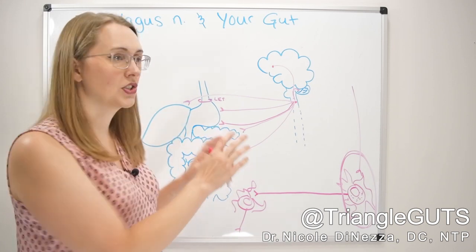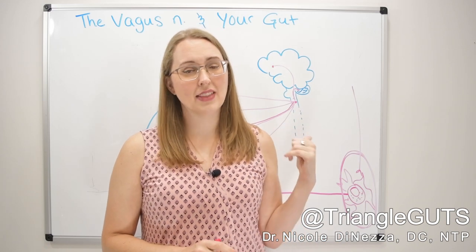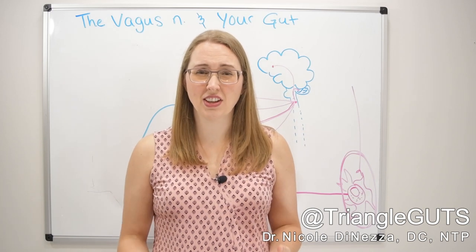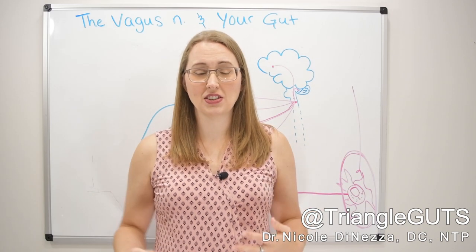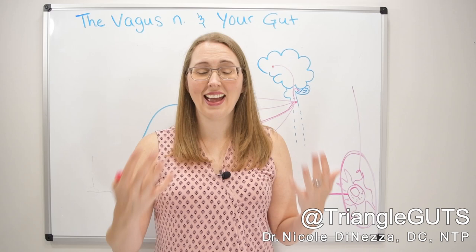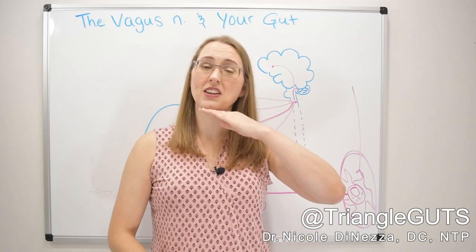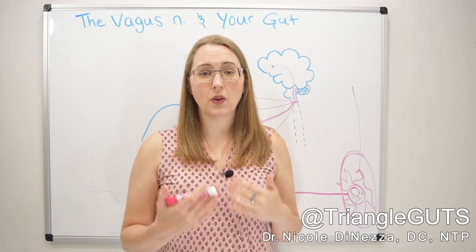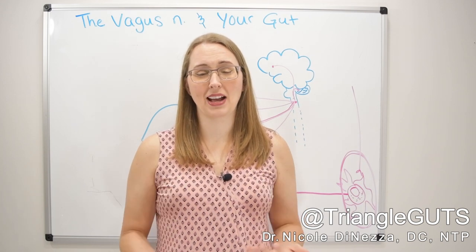Even the accessory organs of digestion — the pancreas and all of its digestive juices get their memo from the vagus nerve. If you've been diagnosed with low pancreatic enzyme function, or feel stuck taking digestive enzymes every day, you might need better vagal nerve tone. Similarly, the liver is constantly detoxifying things and its immune system is protecting you from bacterial toxins and LPS — it also gets a lot of stimuli from the vagus nerve. The gallbladder too. All of these organs are covered by the vagal nerve, and we need it happy and healthy for good digestion, proper enzyme production, and minimal bloating.